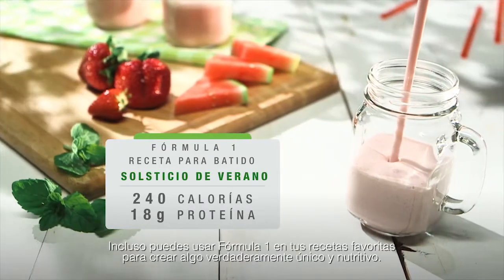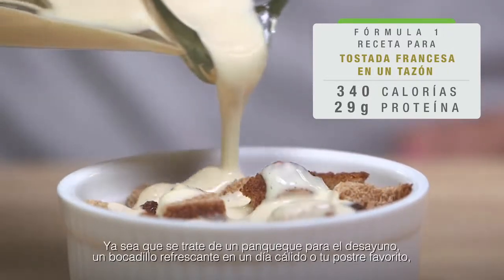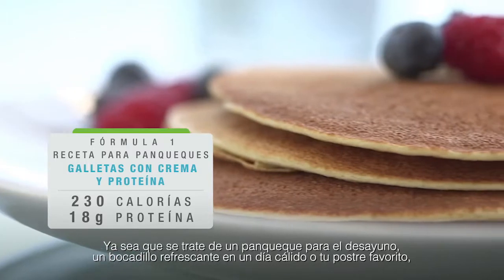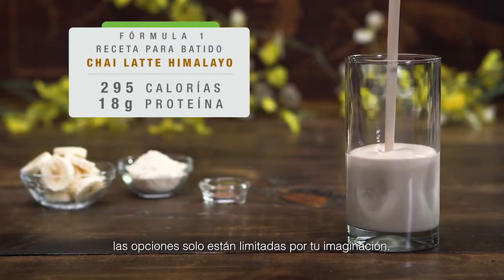You can even use Formula One in your favorite recipes to create something truly unique and nutritious — whether that's a pancake for breakfast, a refreshing treat on a warm day, or your favorite dessert. The options are only limited by your imagination.